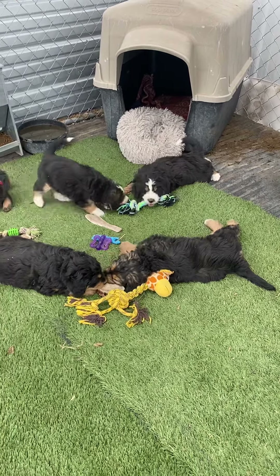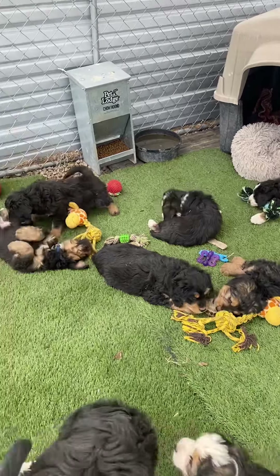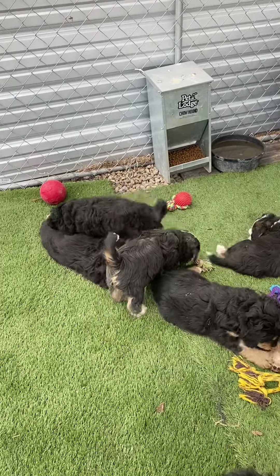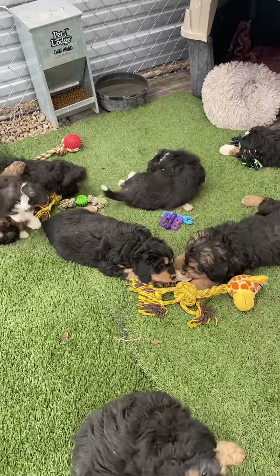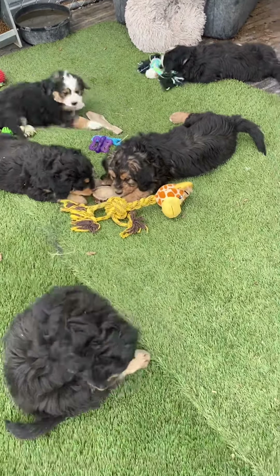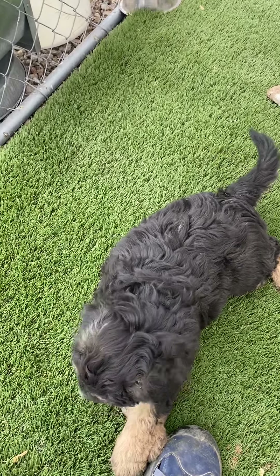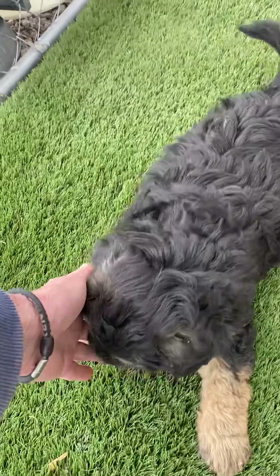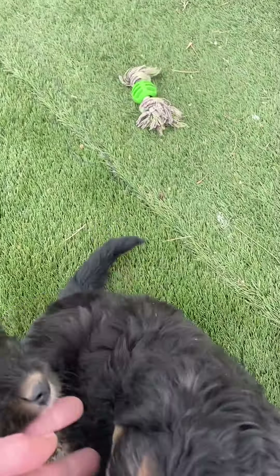Miss Neon Green has got to get over there and play with the toys. Mr. Blue has a fun, easygoing personality, and his brother Mr. Black as well. There are all kinds of things to chew on — other than my toes! Miss Light Blue, are you chewing on my toes? Yes, I know, I know.